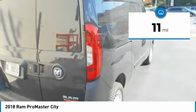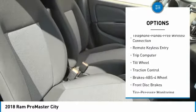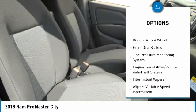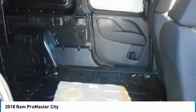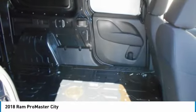Here are some of this vehicle's great options: anti-lock braking system, traction control, air conditioning, Bluetooth wireless data link for hands-free phone, power steering, AM-FM stereo radio, FWD, power door locks, bucket seats, child safety locks.